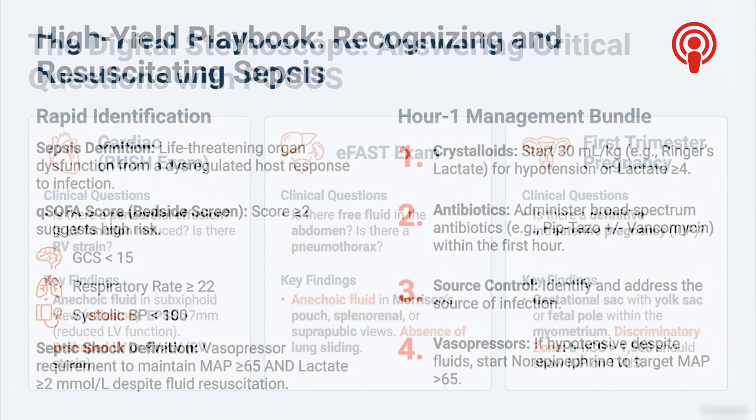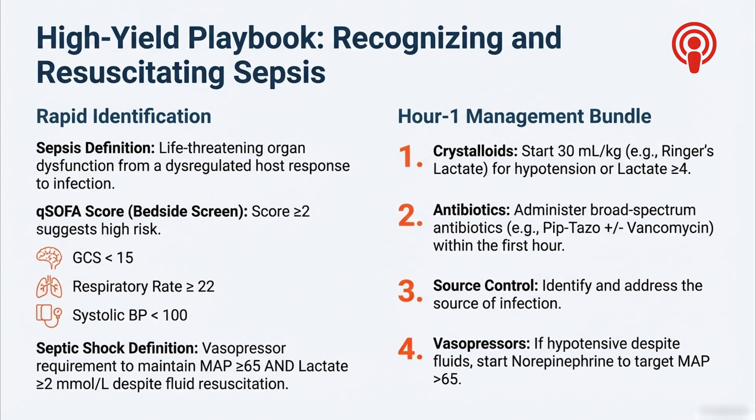This is how we get to clarity. Let's move to the high-yield playbooks — situations where you don't deliberate, you just act. Sepsis is the perfect example where the clock is always ticking. For rapid identification, we use the qSOFA score: just three things — GCS less than 15, respiratory rate of 22 or more, or systolic blood pressure under 100. It's designed to flag sick patients fast by looking at brain, lung, and circulatory function. Once flagged, the clock starts on the hour-one management bundle: start crystalloids with the 30 mL/kg bolus, get broad-spectrum antibiotics on board, move towards source control, and if still hypotensive, start vasopressors like norepinephrine. Zero delays.